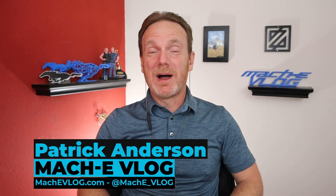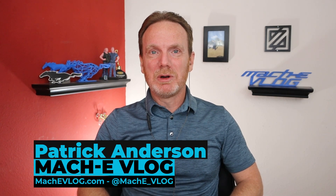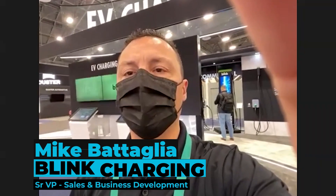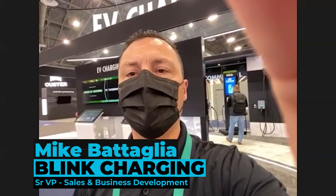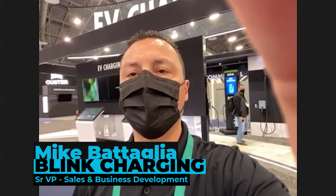Hi, I'm Patrick Anderson and this is the Maki Vlog. Today we're with Blink Charging and we're going to be speaking to Mike Battaglia and talk about all the great stuff that he just announced at CES 2022. So let's go.